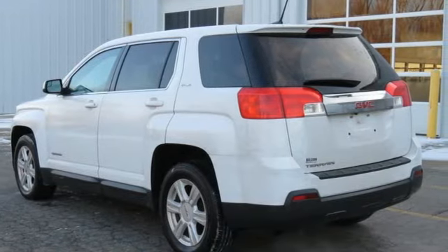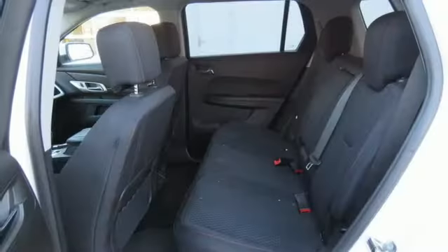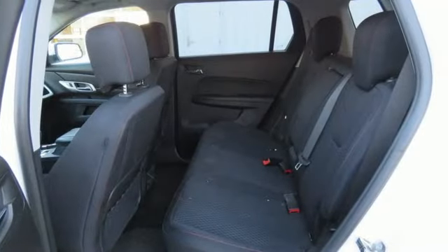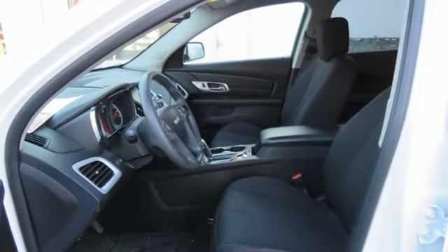A great vehicle is comprised of great features like these: automatic transmission, manual tilting steering column, external memory control, auto dimming rear view mirror, and manual telescoping steering column.